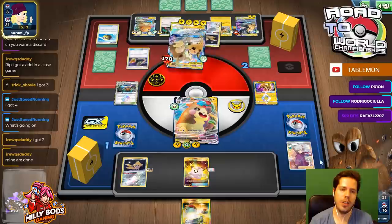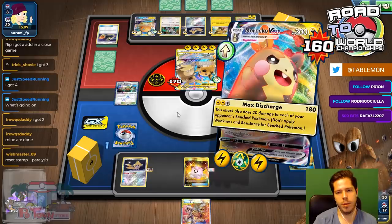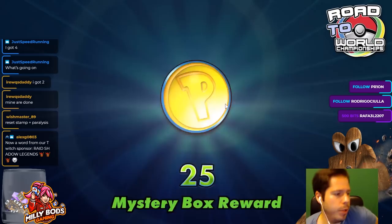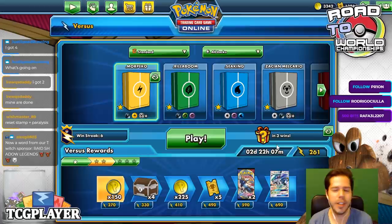GG to my opponent — it was a crazy game, a crazy close game for sure. We see the Switch, we retreat, and Morpeko VMax is undefeated, taking names. Not bad at all. If they have one card in hand and have been drawing so badly, would you really reset stamp them? I feel like you would only reset stamp if you're watching the stream.